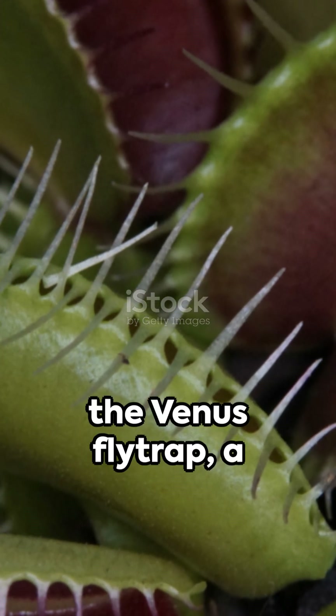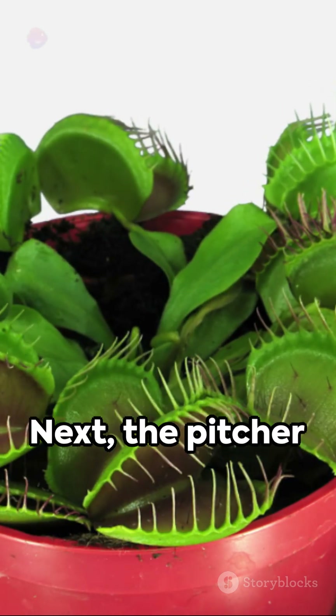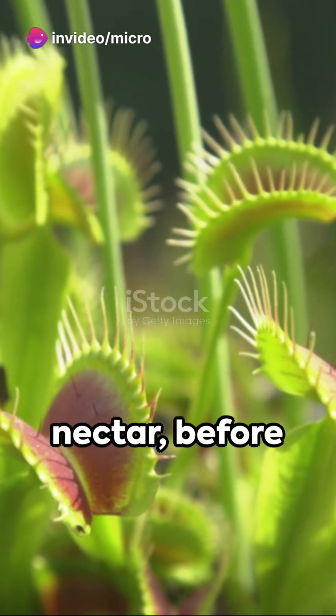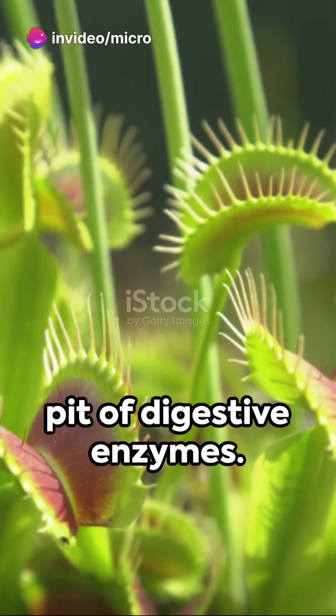First up is the Venus flytrap, a classic carnivore with a taste for insects. Next, the pitcher plant — it lures its prey with a sweet nectar before trapping them in a pit of digestive enzymes.